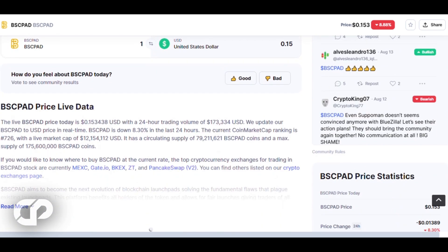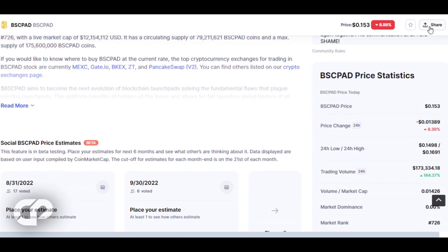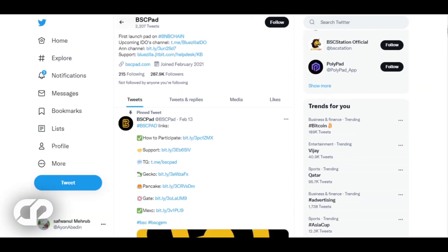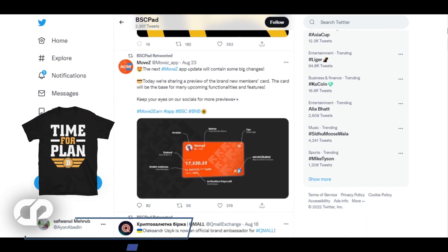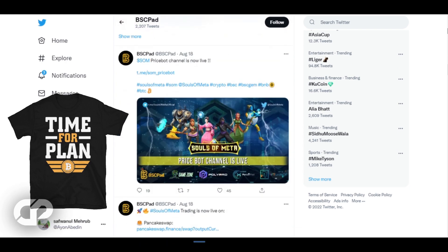Most of the projects launched by BSC Pad have been very successful. MoveZ, for example, was incubated there and went up 30x the first day it was listed on exchanges. Going through the BSC Pad platform, you will find many launched projects like WeWay, Verve, Metafluence, and many others — all of which have done very well for investors.